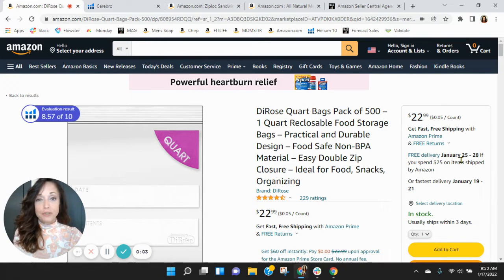Hi Dina, I put together this short video audit of your listing on Amazon and it's my hope that I'll earn a phone call with you. My name is Shawn and I'm with the Seller Central Marketing Agency, My Amazon Guy. So look,